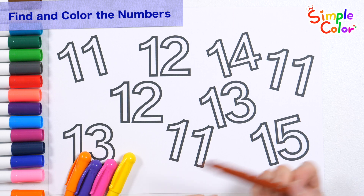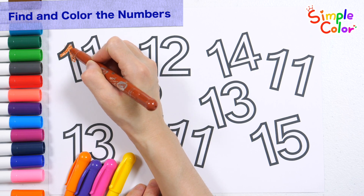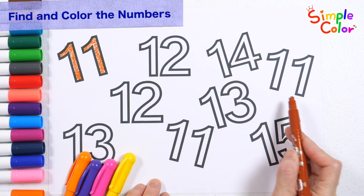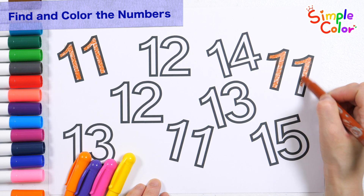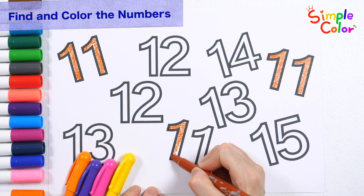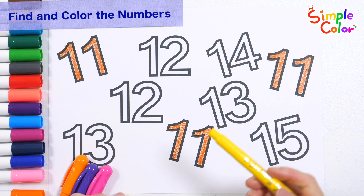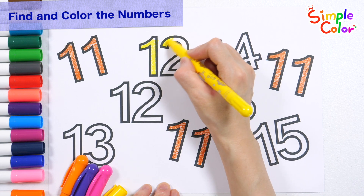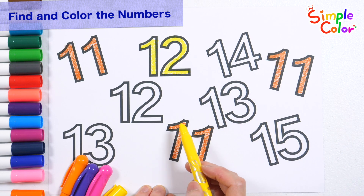Find and color the numbers — find the numbers and color them in. First, find the number 11 and color it brown with a crayon. Found it! 11. Very good. Next, find the number 12 and color it yellow. Found it! 12.